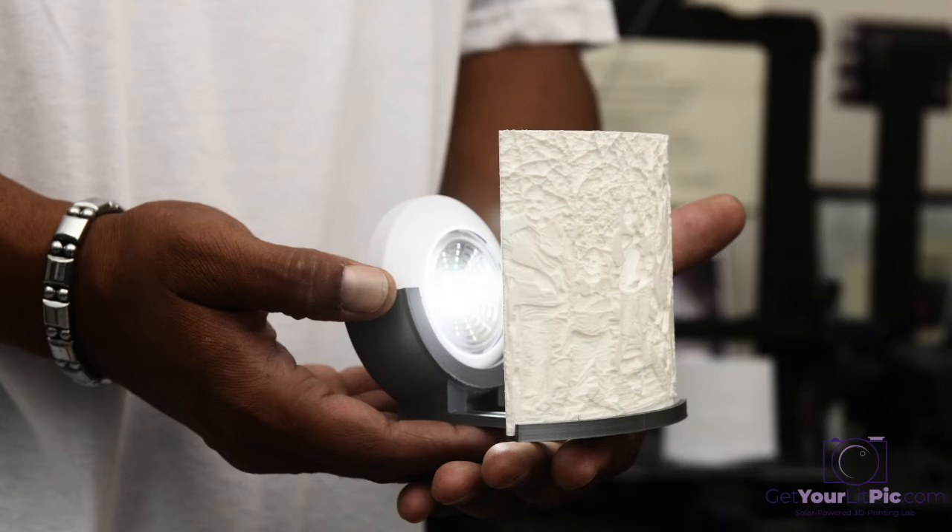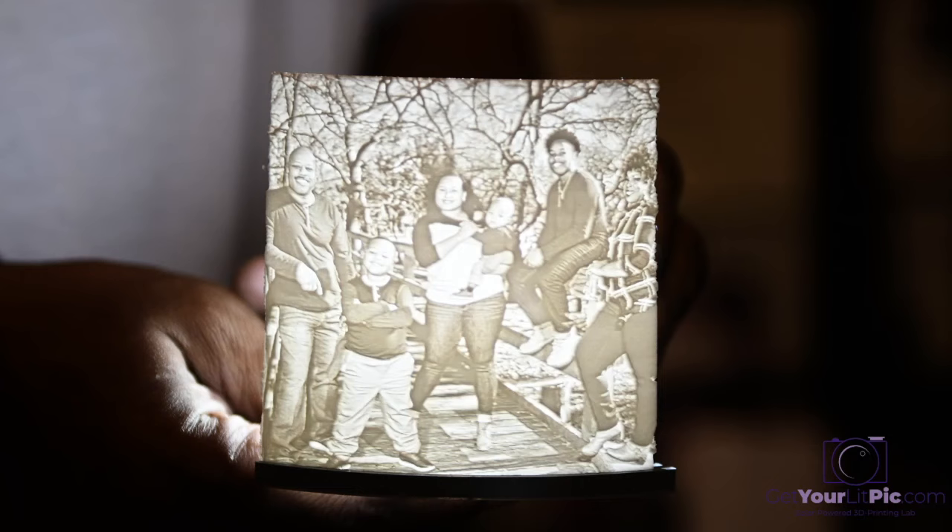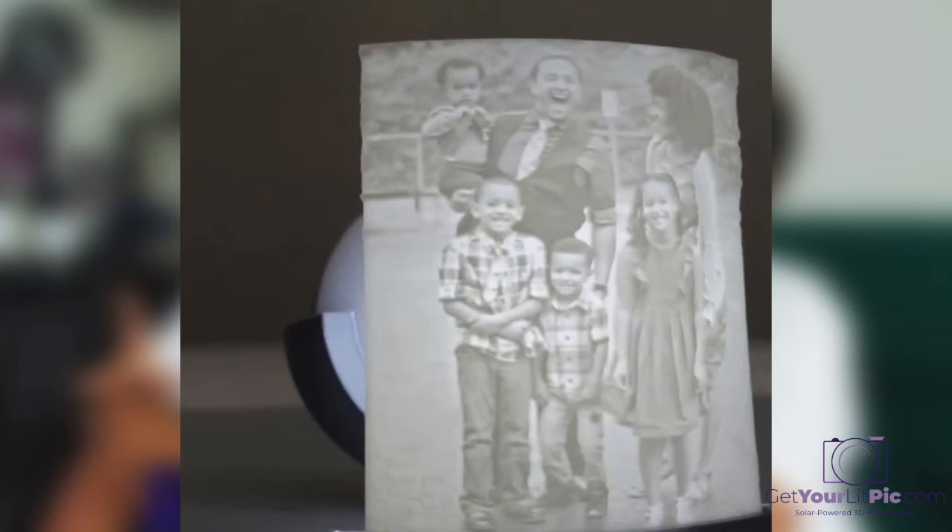People can never tell what the picture is before the light comes on. We've done them for weddings, sonograms, funerals, graduation pictures, wedding pictures, past pets — you name it. Anything can be commemorated into a lithophane. So a lit pic is like a new school trophy for anybody.